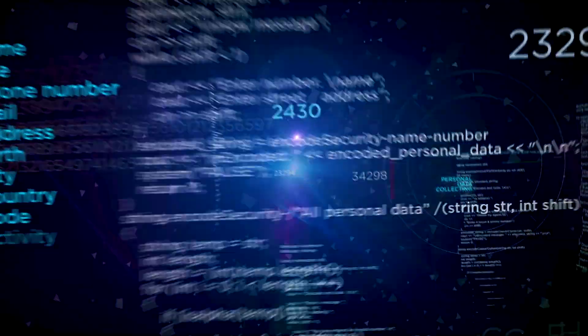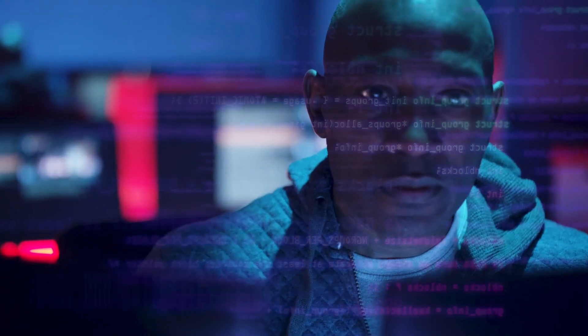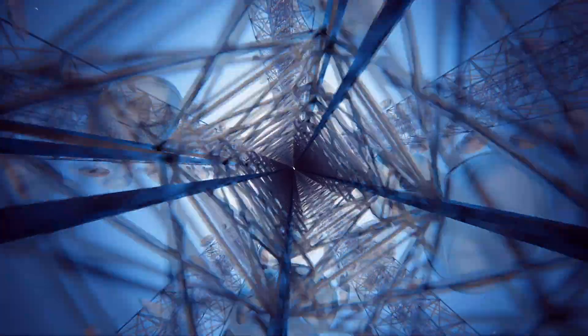These days, getting data isn't a problem. Getting it to work for you can be. You need to turn data into insights. Into options. Into decisions. Fast.